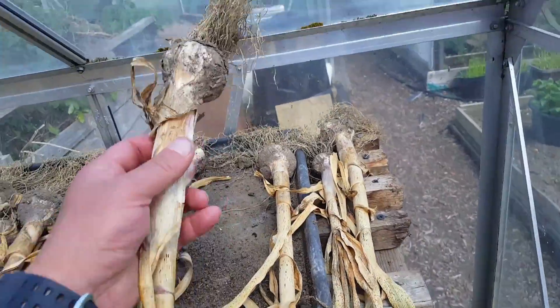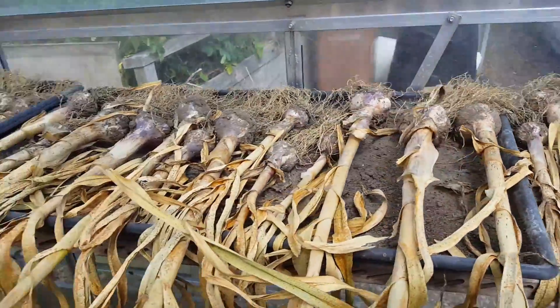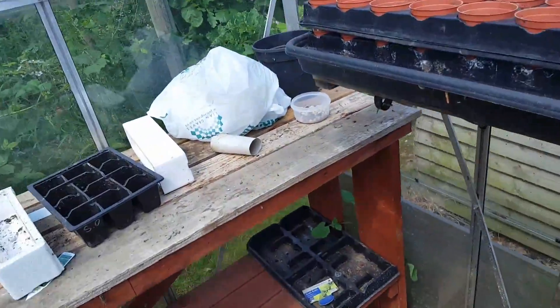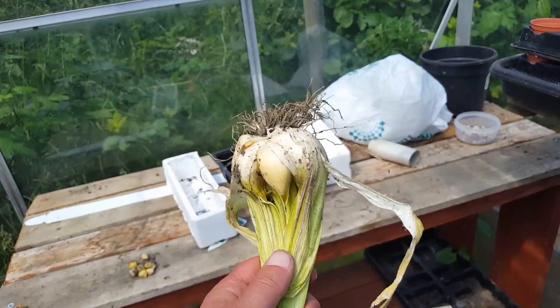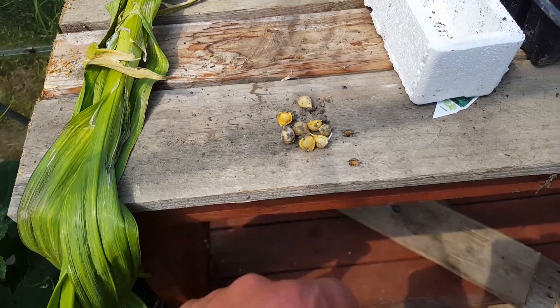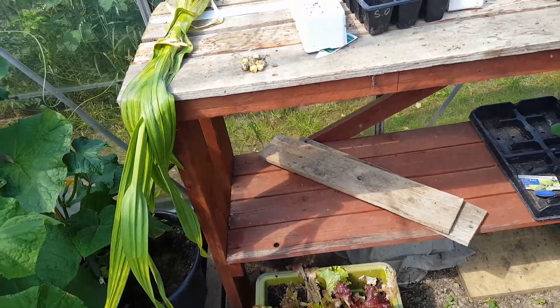Pulled me garlic — I've got a nice little stash there. Me one elephant garlic, but it had these little nodules on there. So if I dry them out, can I use them for next year? Maybe.